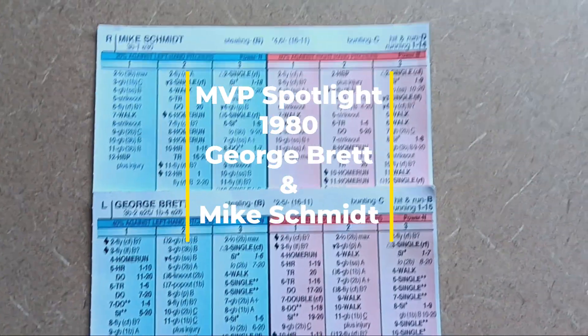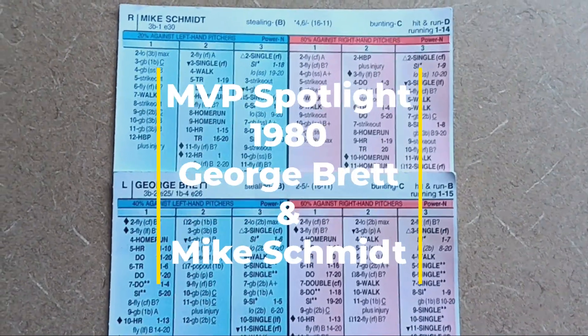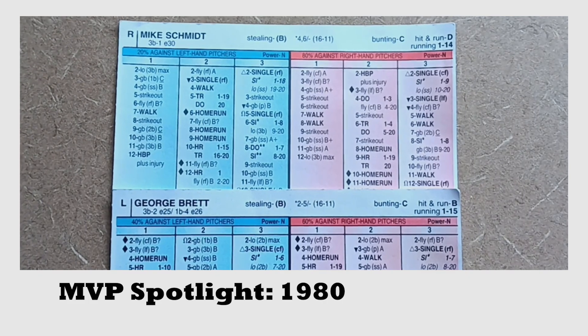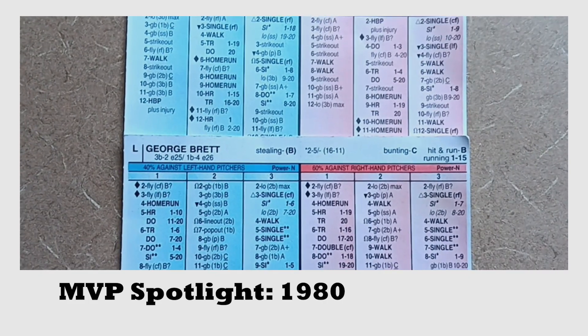Welcome back everyone. In this video, I'm going to do an MVP spotlight for the 1980 season — the Strat-O-Matic cards for Philadelphia Phillies third baseman Mike Schmidt and Kansas City Royals third baseman George Brett.